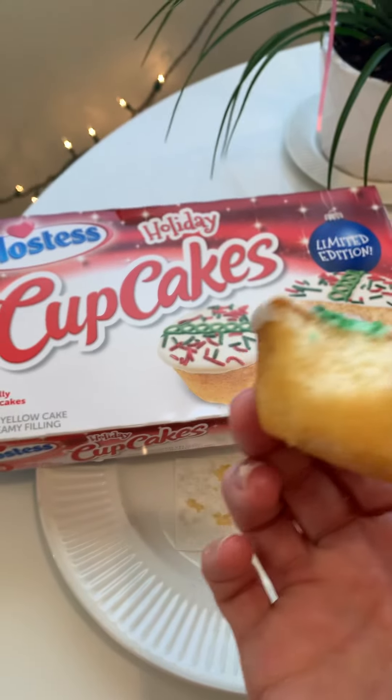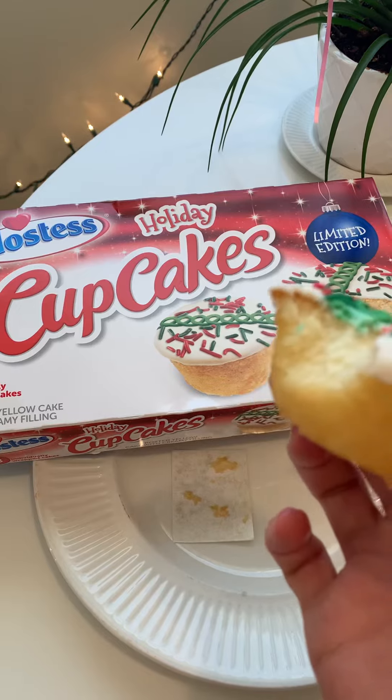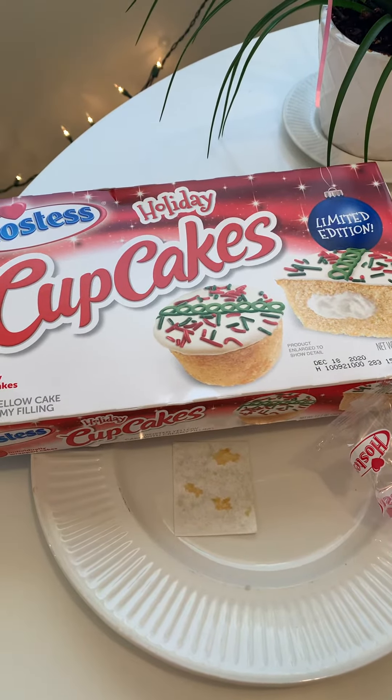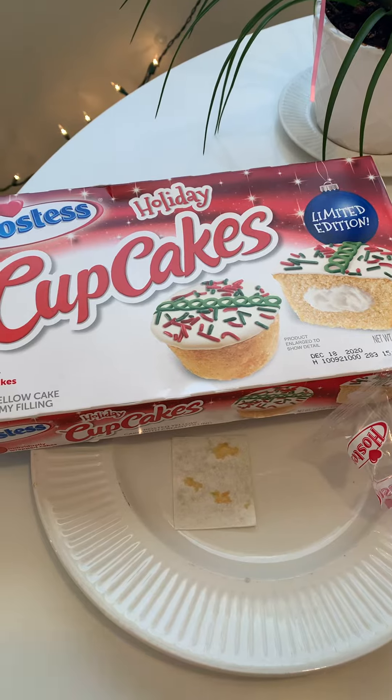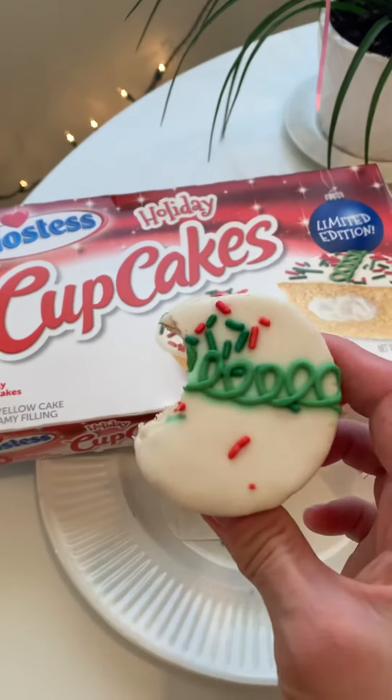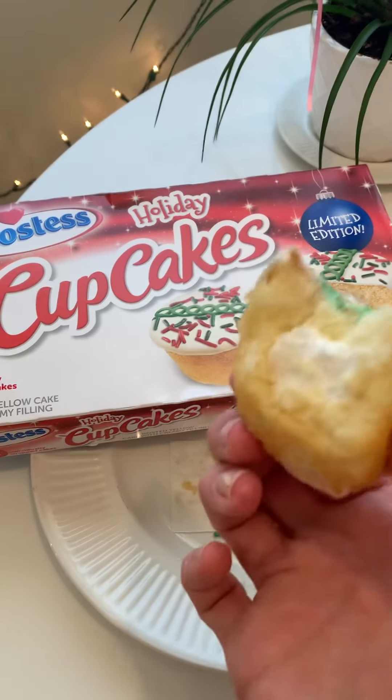Wow. It's totally chemical, but like amazing, amazing chemical flavor. It's so good. I think there's a filling — let's see. Oh, it's so good! Okay, I take back what I said about the sprinkles. You don't need sprinkles. This is magical.